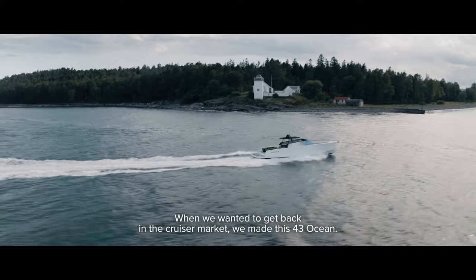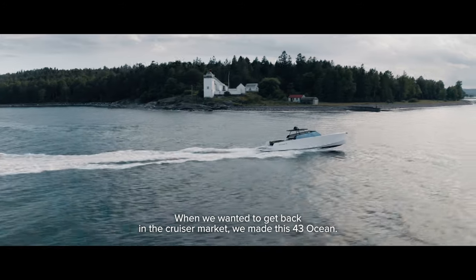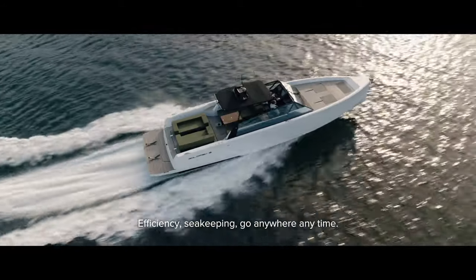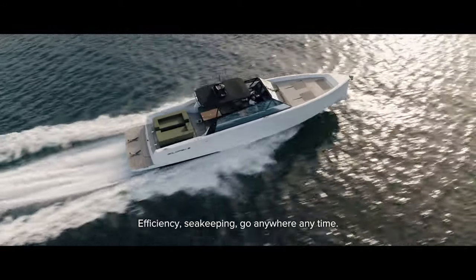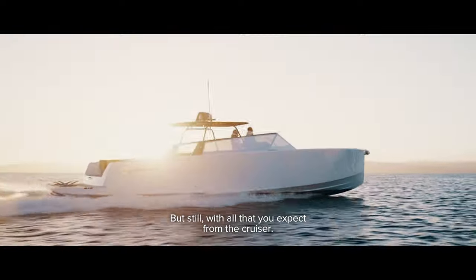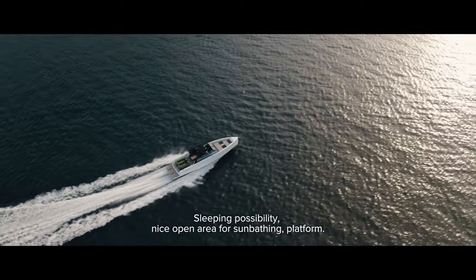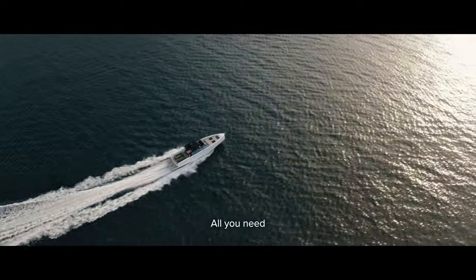When we wanted to get back in the cruiser market, we made this 43 Ocean our focus. Our focus was the Goldfish DNA — efficiency, keeping go-anywhere-anytime capability — but still with all that you expect from a cruiser: sleeping possibility, a nice open area for sunbathing, a platform, all you need.